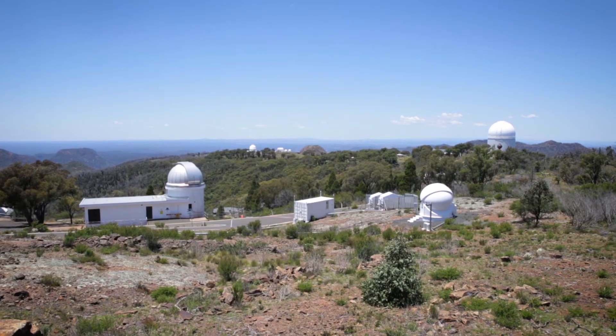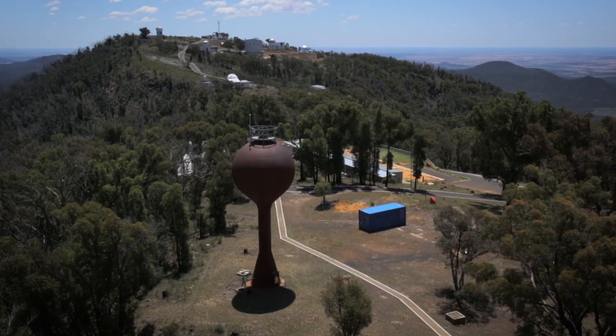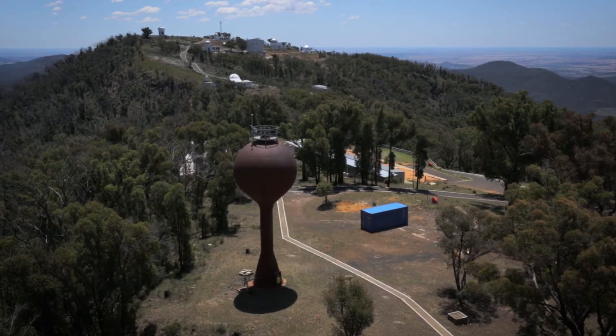Siding Spring Observatory. We're on top of Mount Wurrit in the Warrumbungal National Park, about 27 kilometres west of Coonabarabran in western New South Wales.